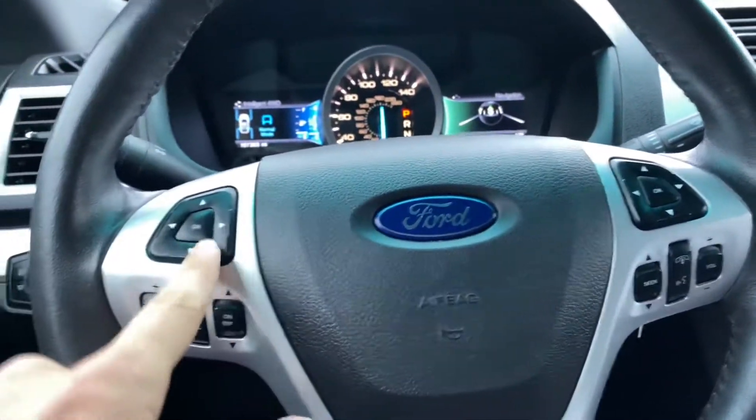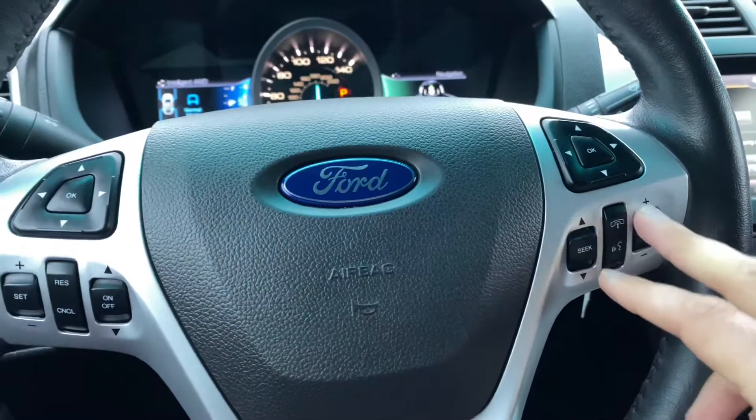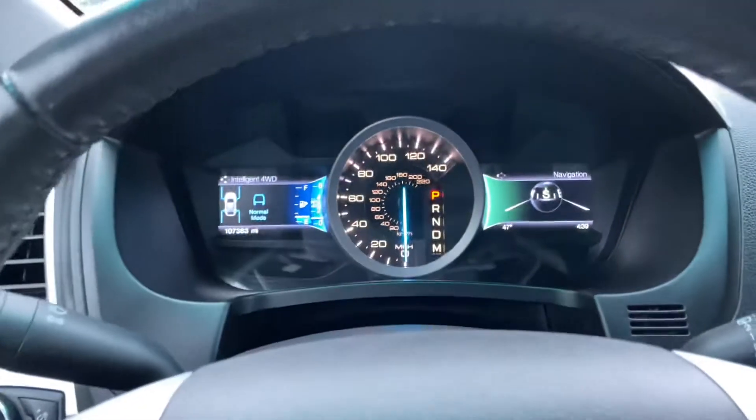We've got some nice steering wheel controls mounted here — to the left and right, two directional pads with an okay button, cruise control on one side, and then media controls: voice recognition, Bluetooth, volume, tracks, and presets.